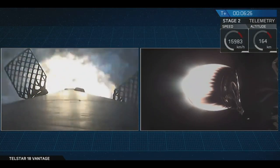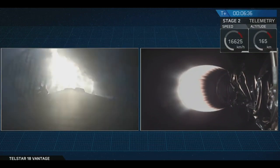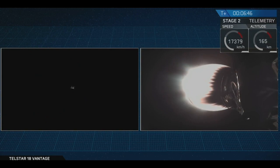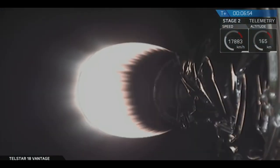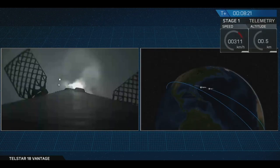Stage one entry burn startup. You can see ignition of the three Merlin engines at power, back-illuminating those titanium grid fins. Stage one entry shutdown — that completes the entry burn. Stage one landing burn startup. We have single engine startup on the first stage for landing. We're getting views from the onboard camera. Stage one landing burn. Landing legs deployed.